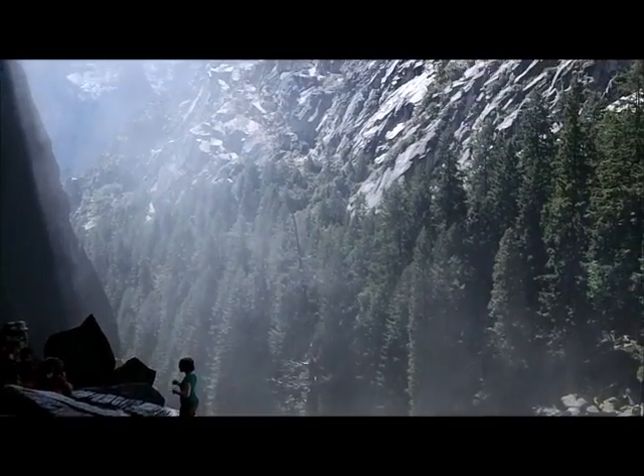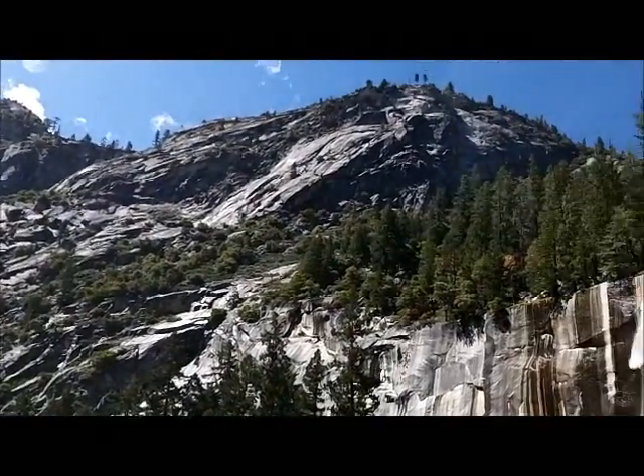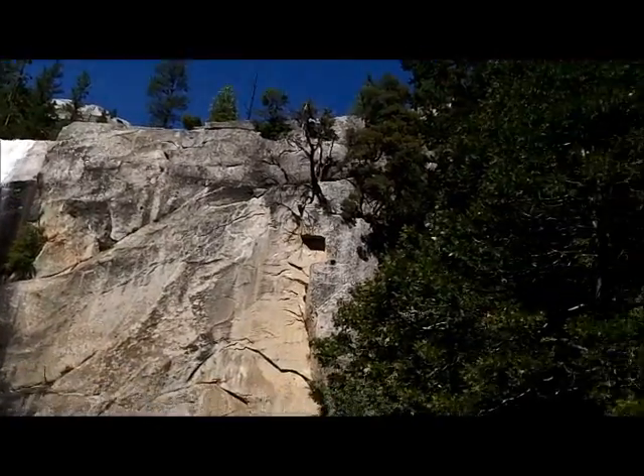Unfortunately, I don't have any video from the top of the falls because I switched to using Mary's still camera once I got up there. But you can see some of those pictures in her collection on Google Plus or on Facebook.